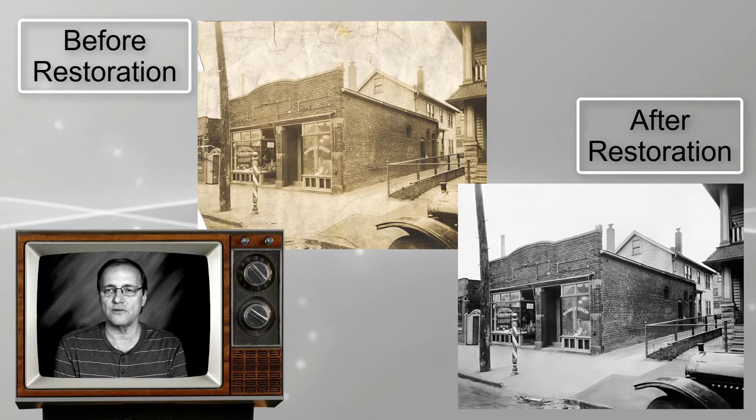It's been passed around through the years through the family and it's got a lot of rips and tears, and it's yellowed over the years. I thought it'd be a good time to get it restored.